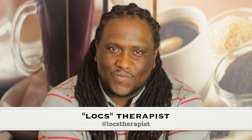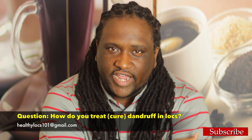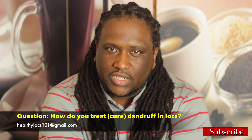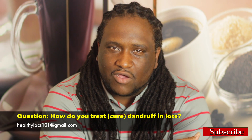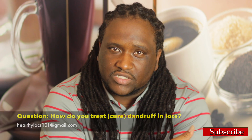Welcome back to the Healthy Locs Show. I'm your Locs Therapist. Today we're coming back with a discussion about a treatment for dandruff in your hair. I had a subscriber reach out to me and explain about having dandruff in his hair, so I thought it would be a great topic to discuss.